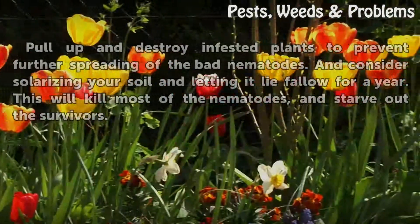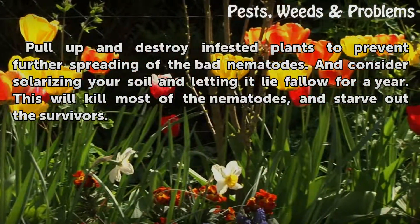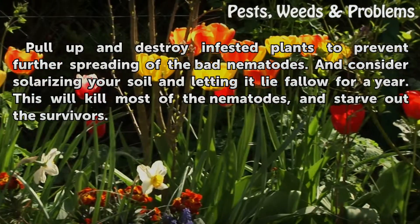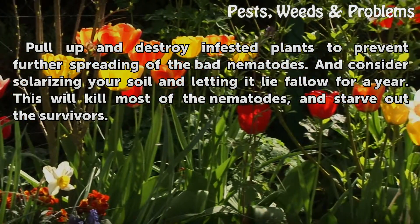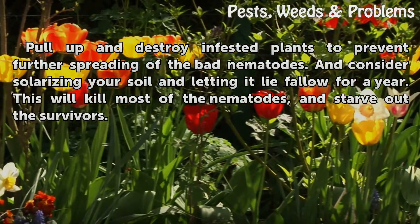For damage control, destroy infested plants to prevent further spreading of the bad nematodes. Consider solarizing your soil and letting it lie fallow for a year. This will kill most of the nematodes and starve out the survivors.